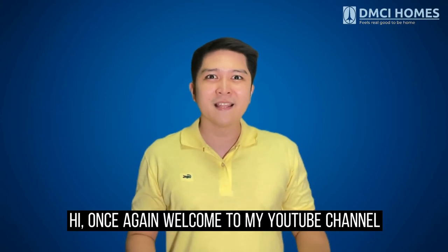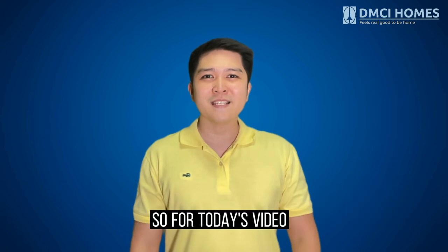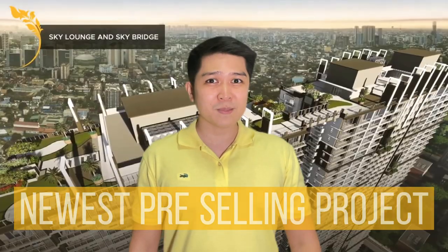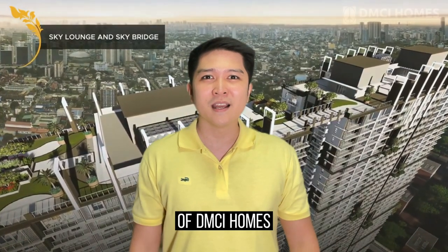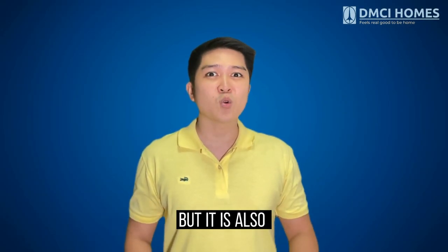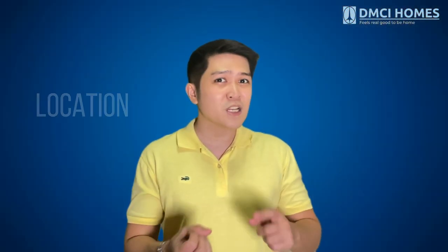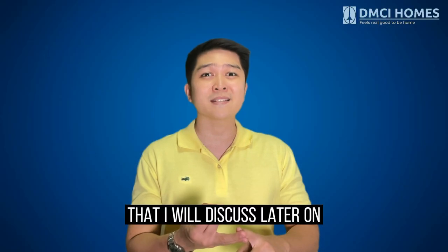Hi, once again, welcome to my YouTube channel. This is Banjo Santos, a property consultant of DMCI. For today's video, I'm going to discuss the newest pre-selling project of DMCI Homes located at Aurora Boulevard, Quezon City. It is not just the newest, but also one of the hottest pre-selling projects of DMCI Homes because of its location and upgraded features that I will discuss later on.